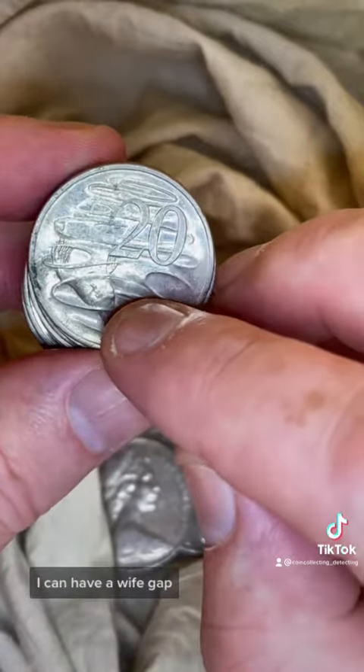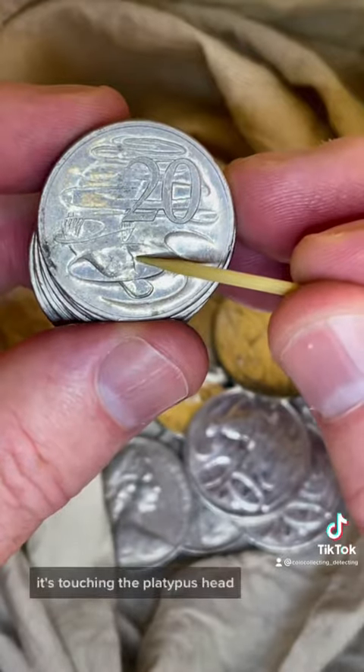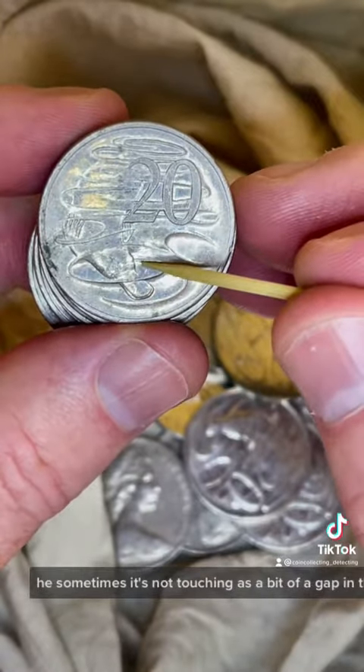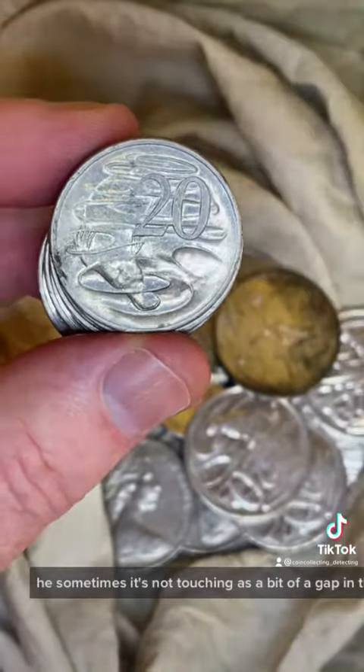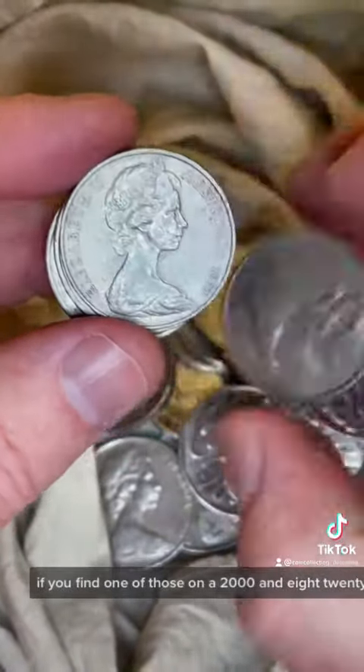2008 coins can have a wave gap error — this little point of wave that comes in at the platypus's head. Sometimes it's touching the platypus's head, and sometimes it's not touching; there's a bit of a gap in there. About $3 if you find one of those on a 2008 20-cent coin.